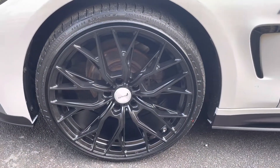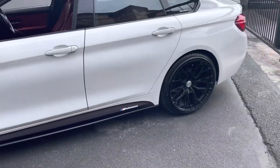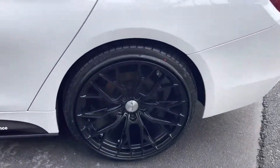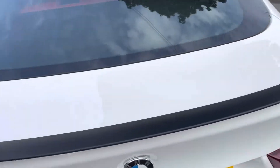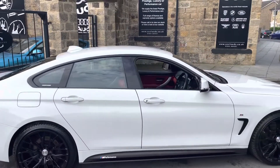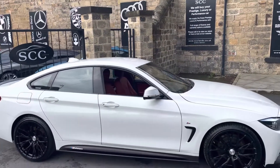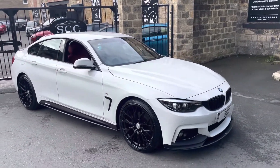As you can see, it's sat on some lovely black alloy wheels — these are Velocity wheels, a 20-inch alloy black in color. They are a matte black, so a flat black finish. You can see there's a nice lip to the back there against the alpine white.